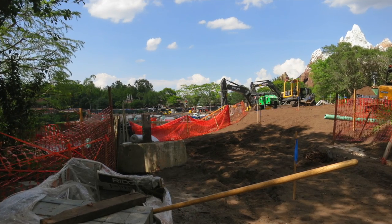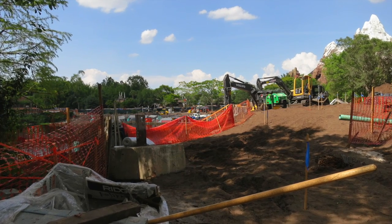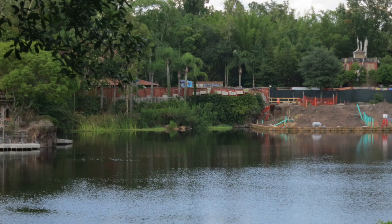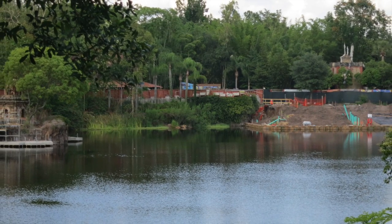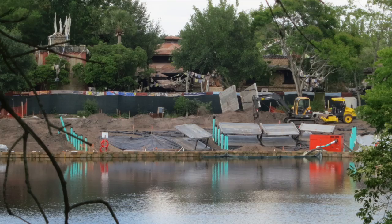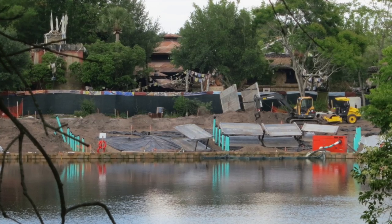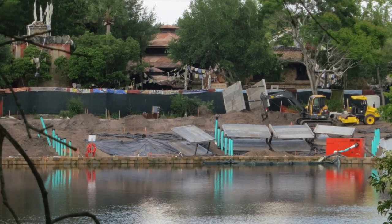Announced in 2014, Rivers of Light promises to be an innovative show unlike anything ever seen in Disney parks. Combining live music, floating lanterns, water screens, and animal imagery, the show will come to life on Discovery River, between Discovery Island and Expedition Everest. When I look at the concept art, the first thing that comes to mind is World of Color, so I'm really excited to see how it will differ.